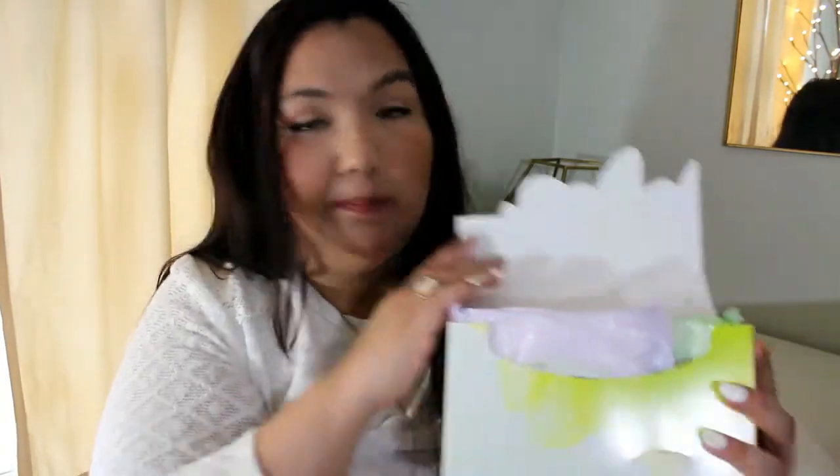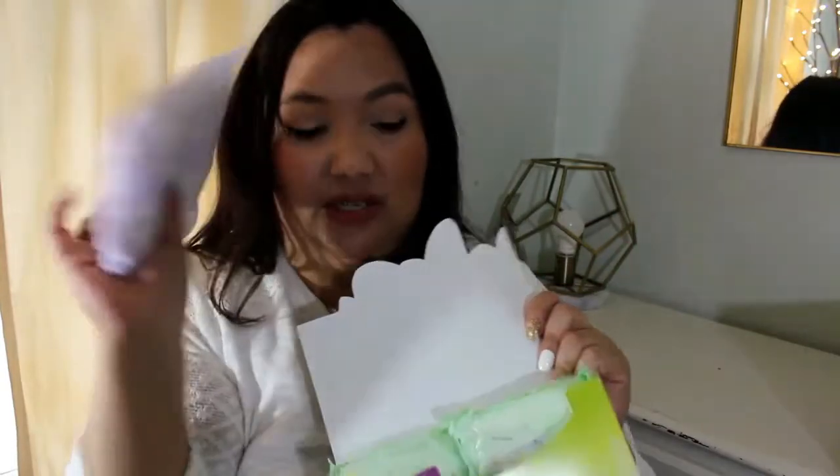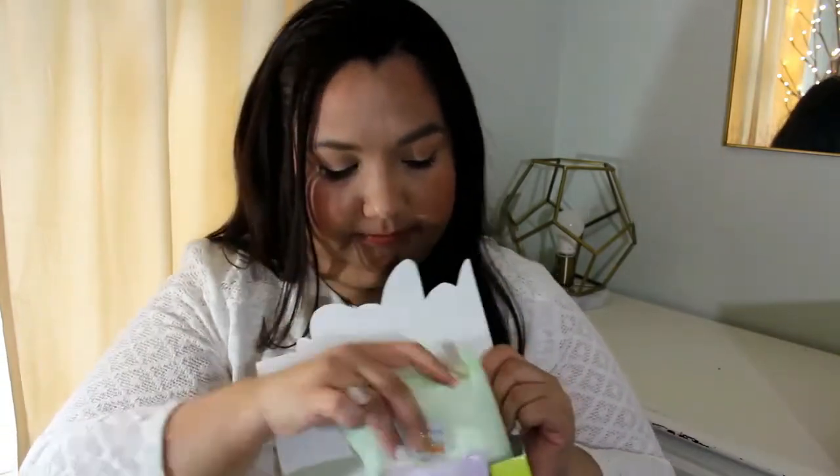I have another feminine hygiene product. This one's from Tana — I already took the plastic off. This comes with bigger pads that I can actually use for that time of the month. I've gotten that before as well.